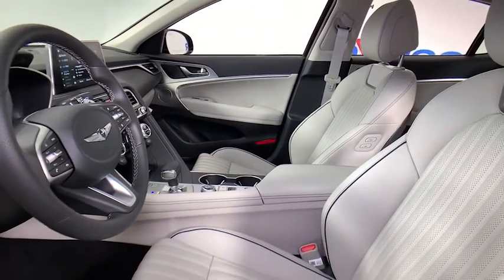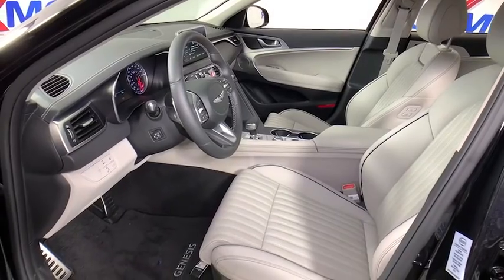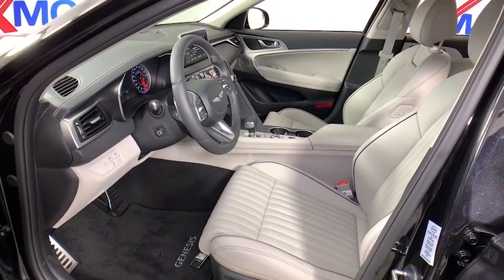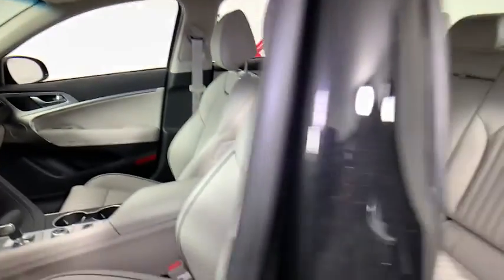Here are some of this vehicle's great options: power passenger seat, traction control, navigation system, dual airbags, power steering, four-wheel disc brakes, trip computer, security system, rear window defroster.